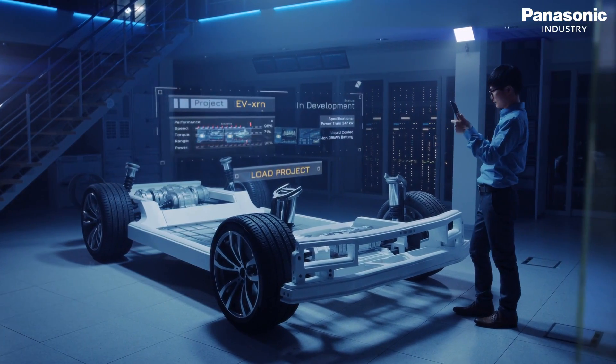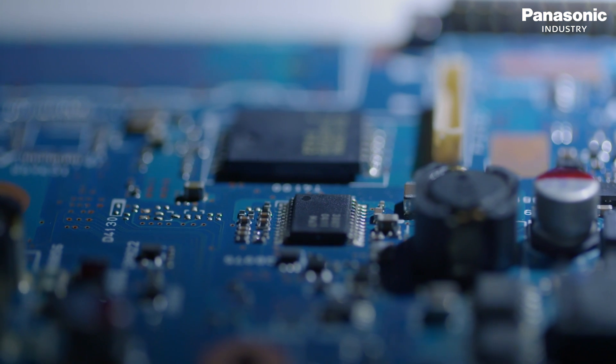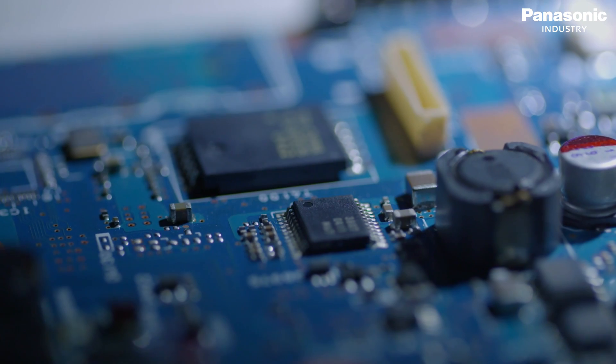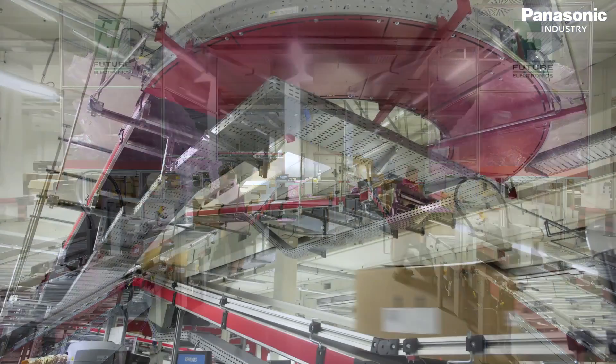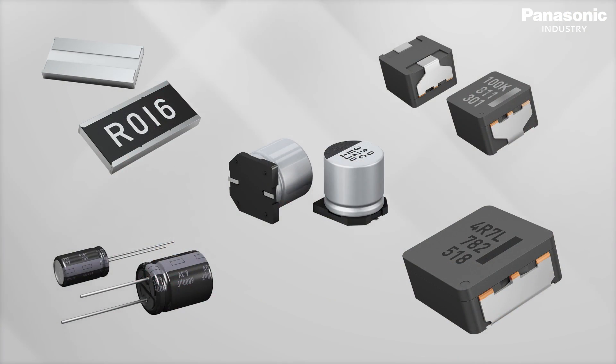Panasonic has a long history in passives production. Capacitors, resistors and inductors are the backbone of technology in all areas of our life. High quality is essential to keep everything running. Find out together with the one-stop-shop team of Future Electronics what particular benefits Panasonic passives offer.